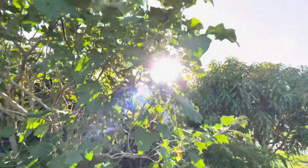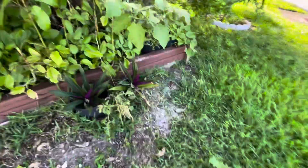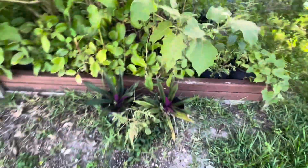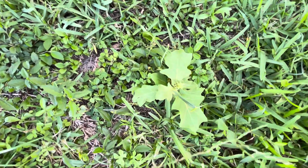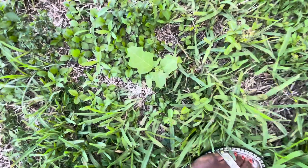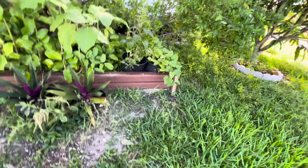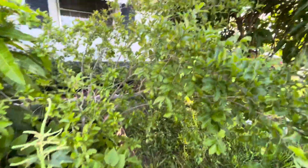Guys, I can't get enough of this — susumba trees. There is so much susumba on here! It bears non-stop; once it starts to bear, it bears non-stop. And look at this — because of all the rain, look at this susumba plant coming up in my yard! But of course I'm going to have to get rid of them because I don't want any more susumba plants right now.